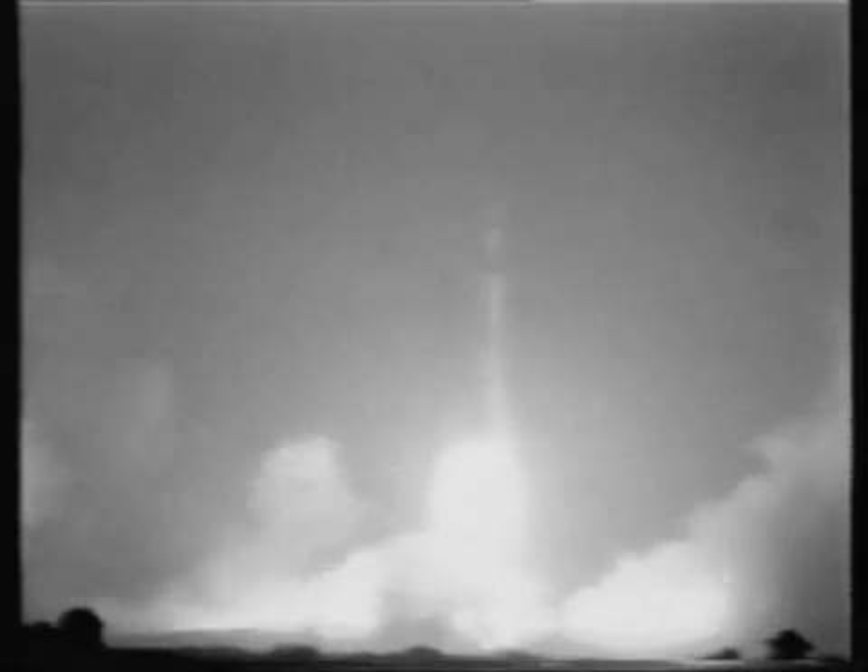6, 5, 4, 3, 2, 1, 0. All engines running, commit, liftoff. We have liftoff at 11:22 a.m. Eastern Standard Time.